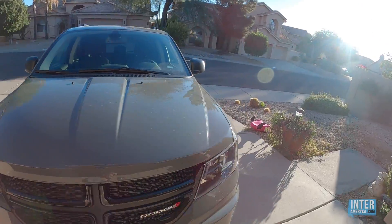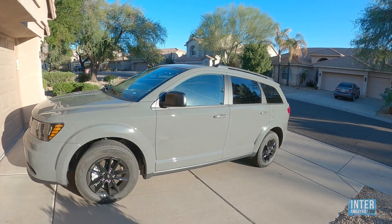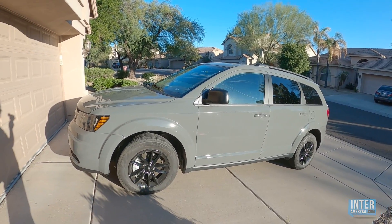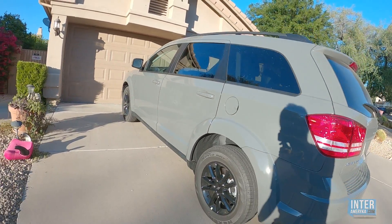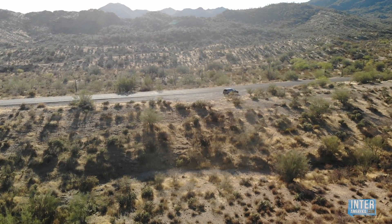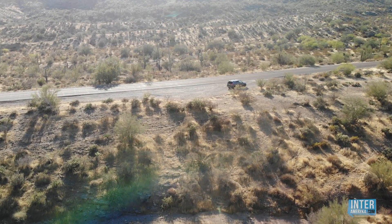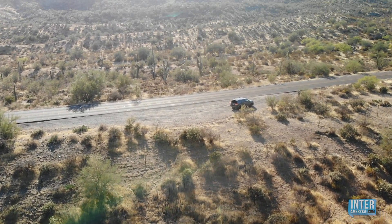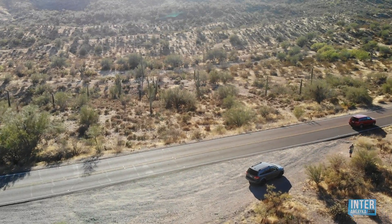Jeżeli podróżujecie, jeżeli wybieracie się do Stanów Zjednoczonych całą rodziną 3-4 osobową, zdecydowanie ten samochód będzie Wam naprawdę dobrze służył. Dla osób, które chciałyby pojeździć na trasach troszeczkę poza utartymi szlakami — zrobiliśmy kilka tras szutrowych i naprawdę samochód dobrze się sprawdził. Ze swojej strony mogę Wam gorąco polecić ten samochód — będziecie z niego dosyć mocno zadowoleni.